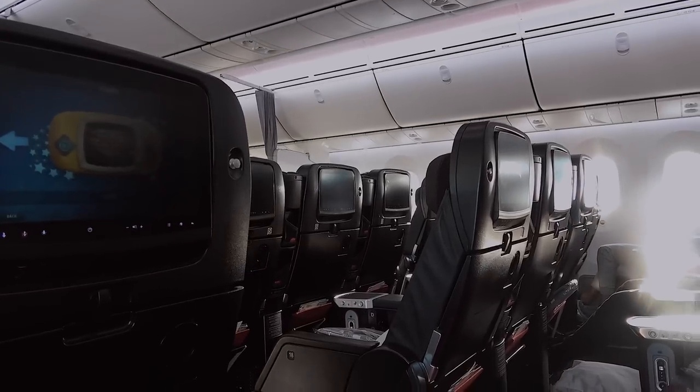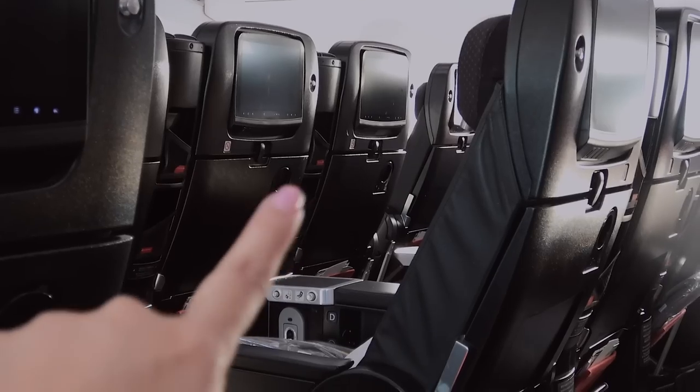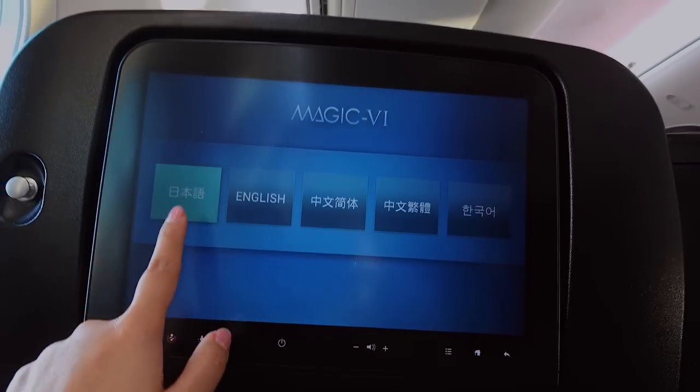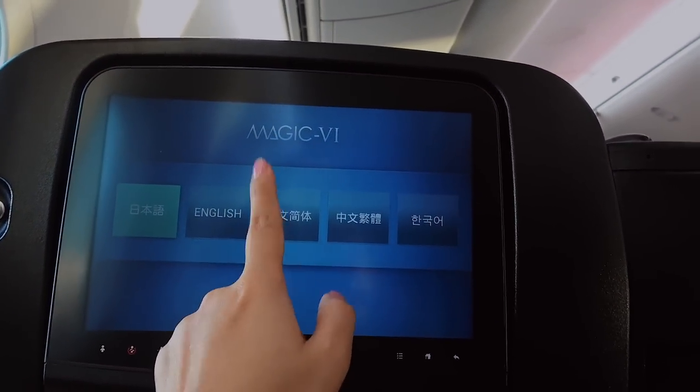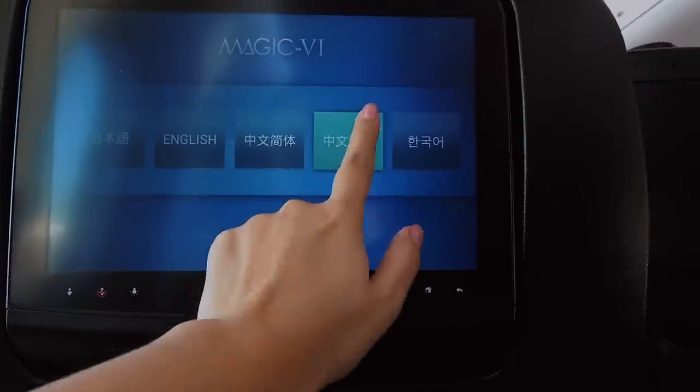This is what I'm looking at right now — they have a row of three seats here free which I'm eyeing up, but I actually have enough space here. This is the screen — you've got the option of Japanese, English, Simplified Chinese, Traditional Chinese, and Korean. Let's click Traditional Chinese!